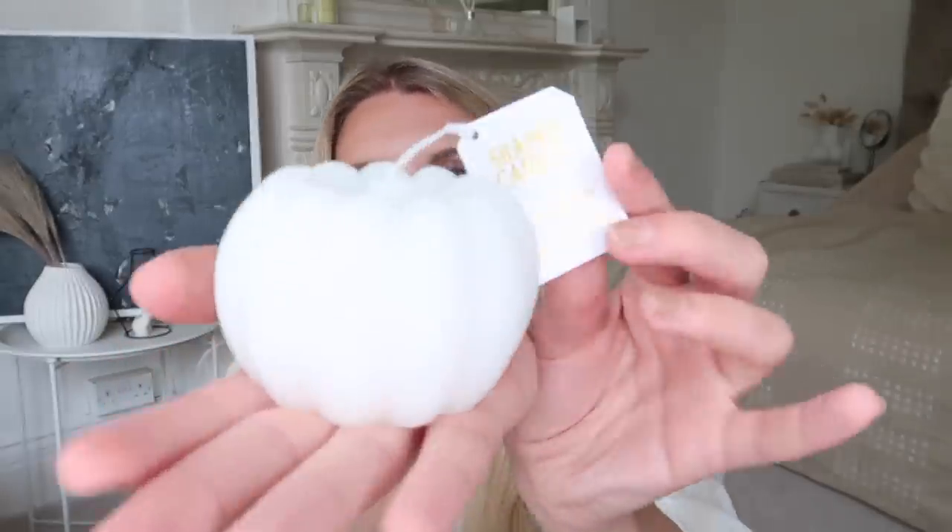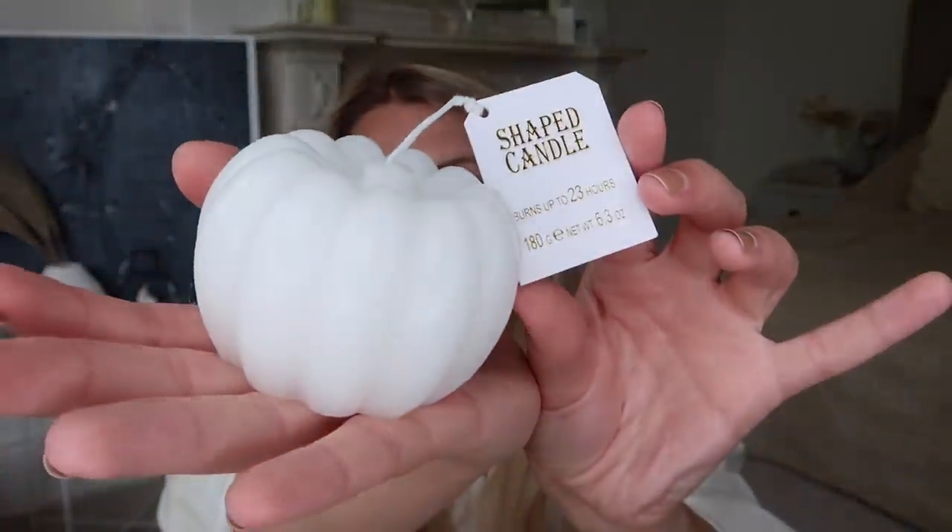Let's start with this tiny little bag — there are actually two candles in here. First, a little pumpkin candle, which quite a few of you sent me pictures of saying I need to get it. You were right, it's so cute! It's only two pounds. They also had it in a brushed gold, but I ended up just going with the one.